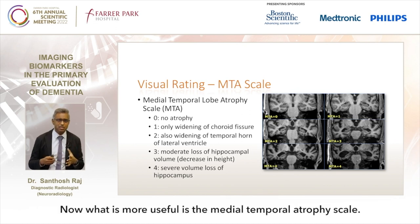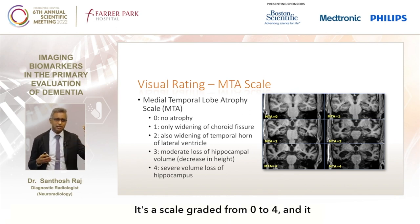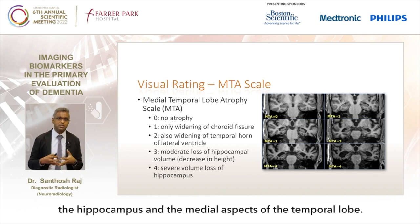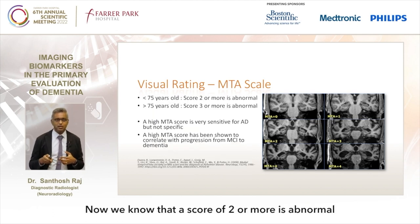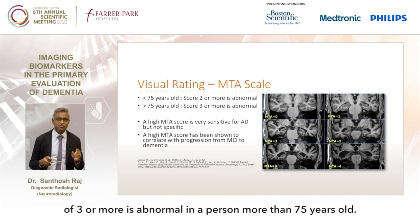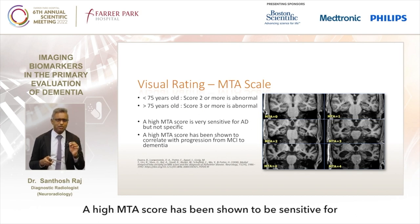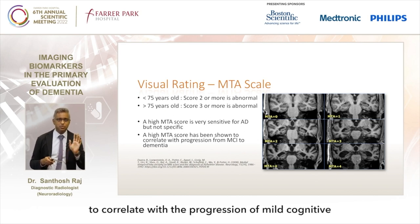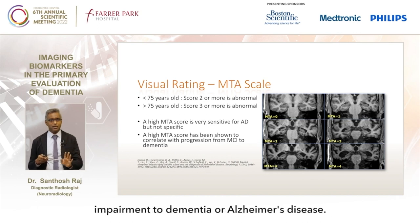More useful is the medial temporal atrophy scale, graded from 0 to 4. It tells us the degree of involution in the hippocampus and medial aspects of the temporal lobe. A score of 2 or more is abnormal in a person less than 75 years old, and a score of 3 or more is abnormal in a person more than 75 years old. A high MTA score has been shown to be sensitive for Alzheimer's disease but not specific, and it correlates with the progression of mild cognitive impairment to dementia.